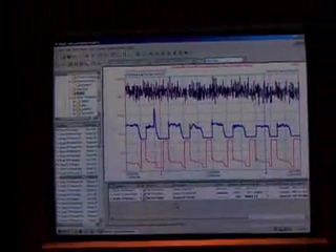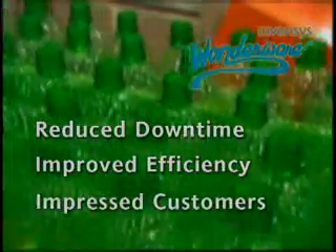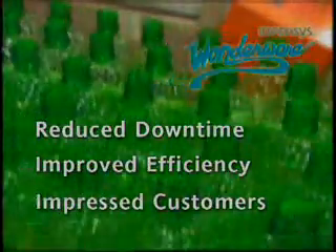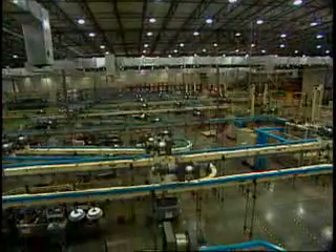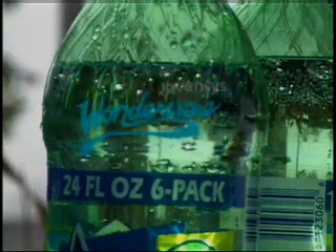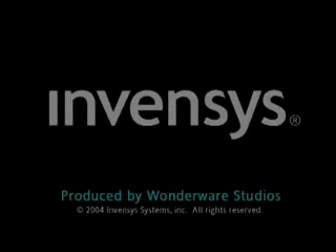With the help of Wonderware's plant intelligence solutions, Amcor Blythewood has reduced downtime, improved efficiency, and impressed its customers, becoming a lean, mean manufacturing machine.